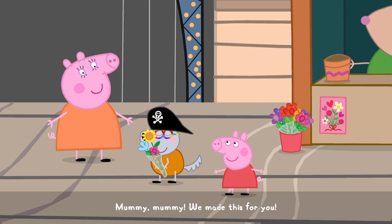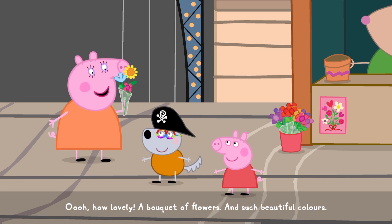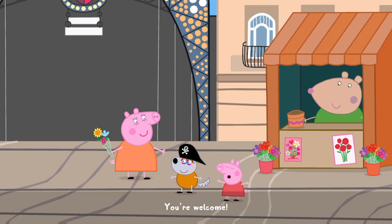Mommy! We made this! Ooh, how lovely. A bouquet of flowers. And such beautiful colours. Thank you. You're welcome.